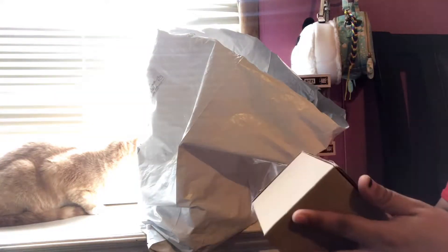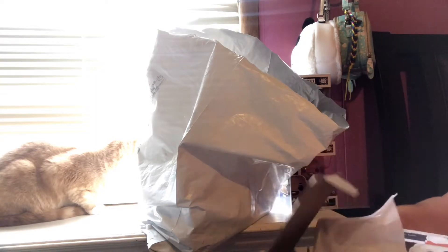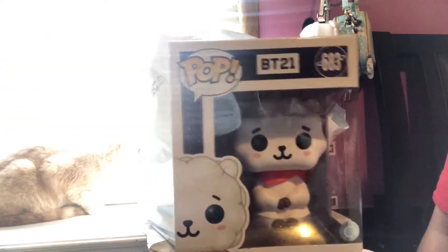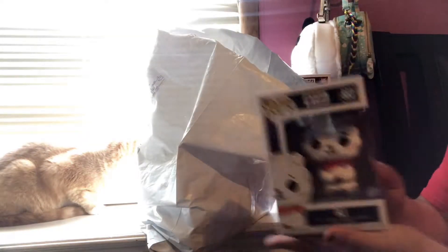This is RJ. Here's RJ — he is so adorable! Look at his eyes, oh my god. He looks so cute, like an anime character.